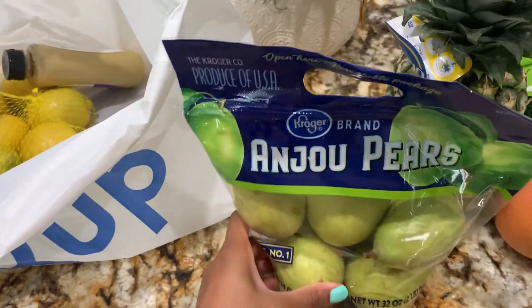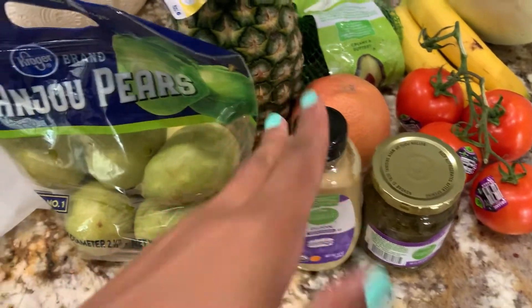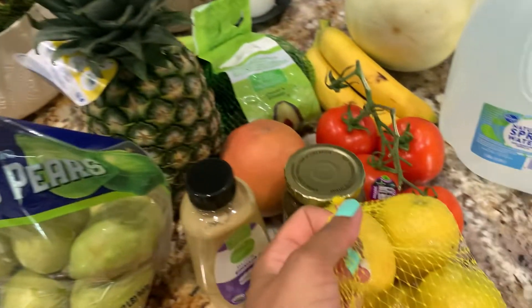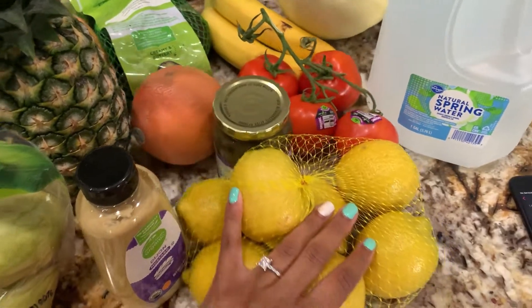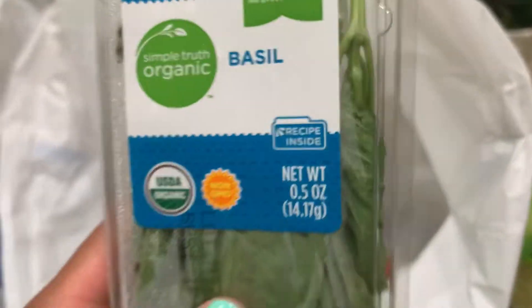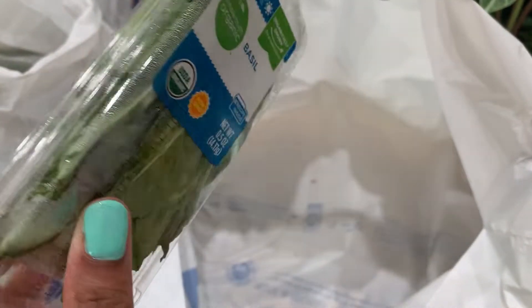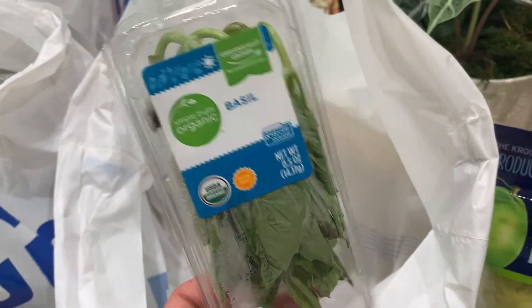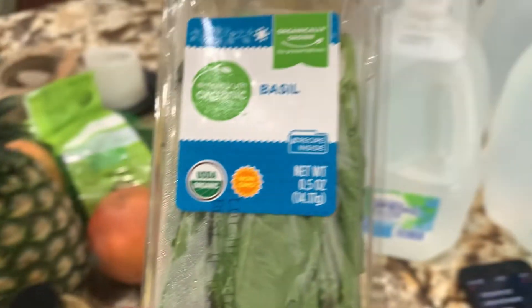This is the mustard that I'm going to be using in my wraps that I'll be showing you. And this bag of lemons — I purchased this because I want to do some infused water this week, so I'll be doing lemons as well as probably some basil and maybe a few cucumbers.